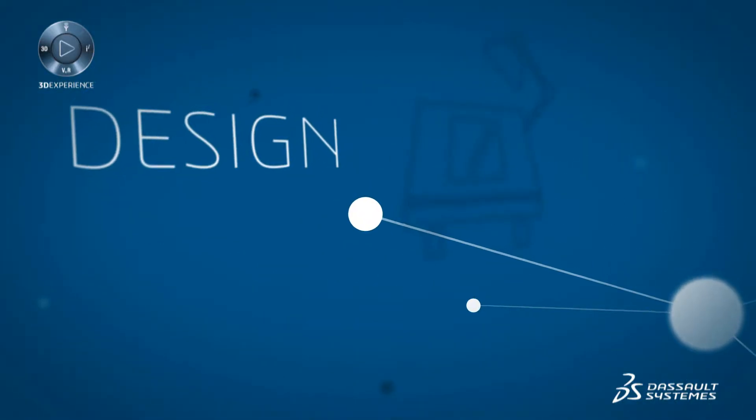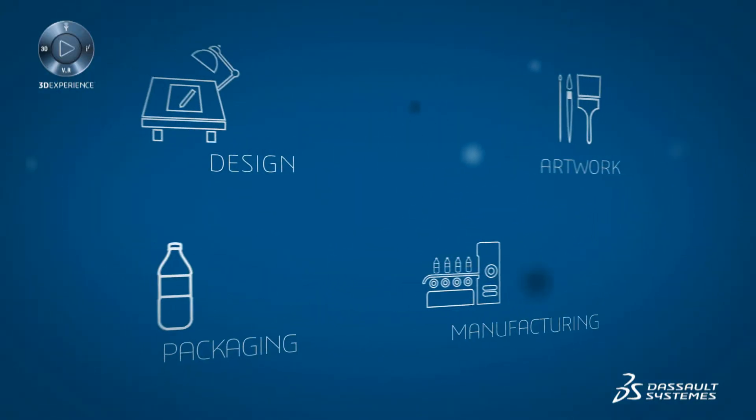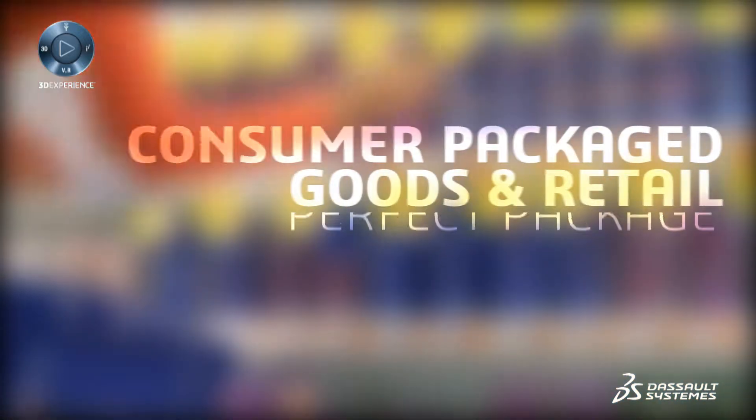Packaging efforts are spread across siloed organizations. Design, manufacturing, artwork, and packaging suppliers don't interact in real time. They are in their own box.